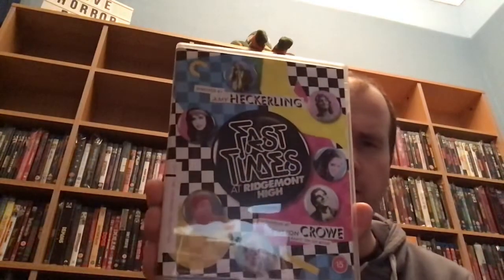Then we've got a new release, spine number 1075. This is a comedy, screenplay by Cameron Crowe and directed by Amy Heckerling, and this is Fast Times at Ridgemont High — a teen comedy set in high school. I've never seen it but always heard about this film, and finally I've got it. And it's even better in the Criterion collection.